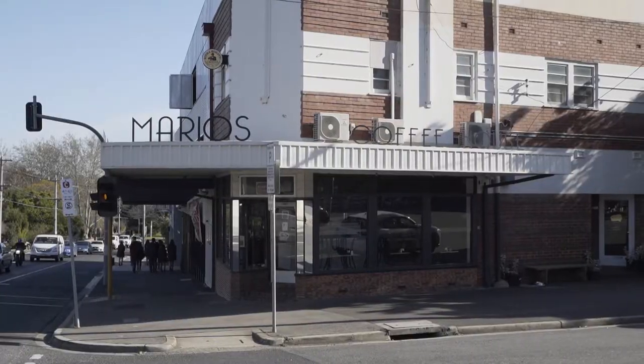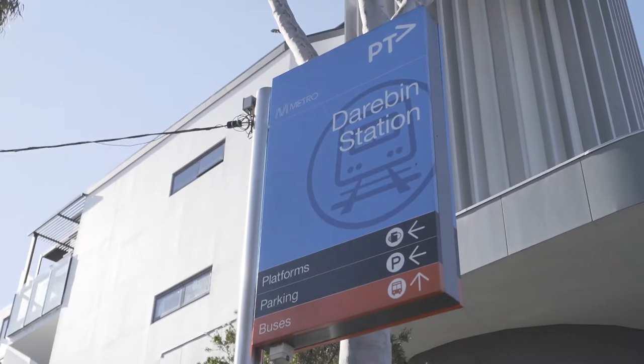With its very own private entry and exit, life doesn't get more convenient. Next door we've got Mario's Cafe, Darabrid train station, a bottle shop, and further up the road, Ivanhoe Village, where everything that you need is right at your fingertips. It doesn't get more convenient than this.